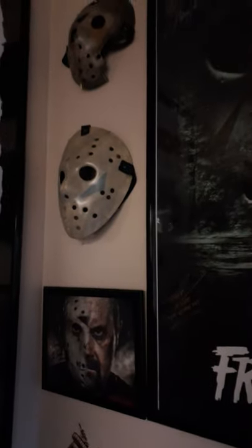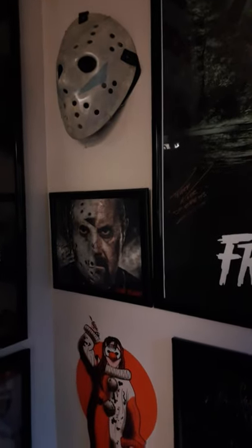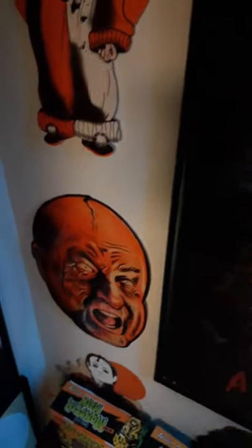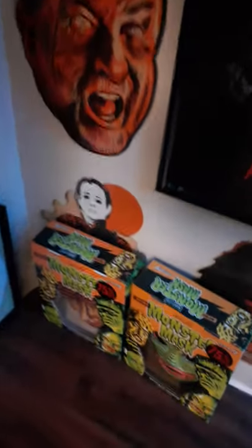Got some hockey masks up there from Part 7 and Part 5 — I've grown to love Part 5 a lot. Kane Hodder autograph, some little decals kind of like those retro Halloween decals you used to buy as a kid. This is from Halloween 4, from Trick or Treat Studios — they have tons more but Halloween 4 is one of my favorites so I had to get those. These little retro Halloween masks I got at Hot Topic after Halloween, selling them for like three bucks a piece.